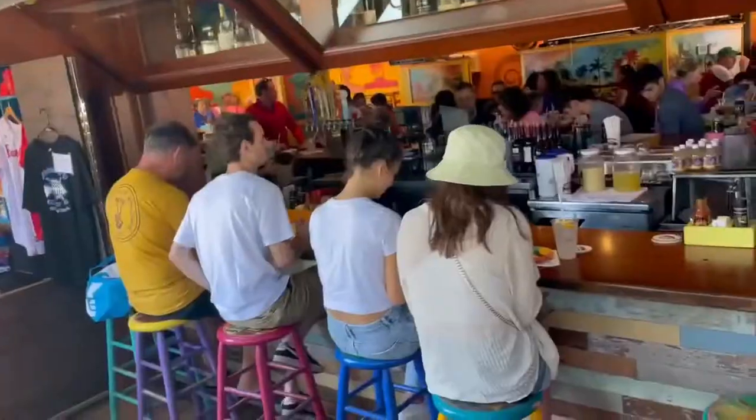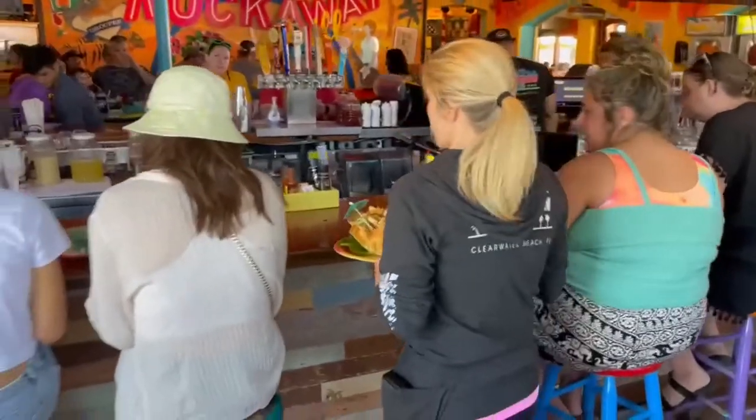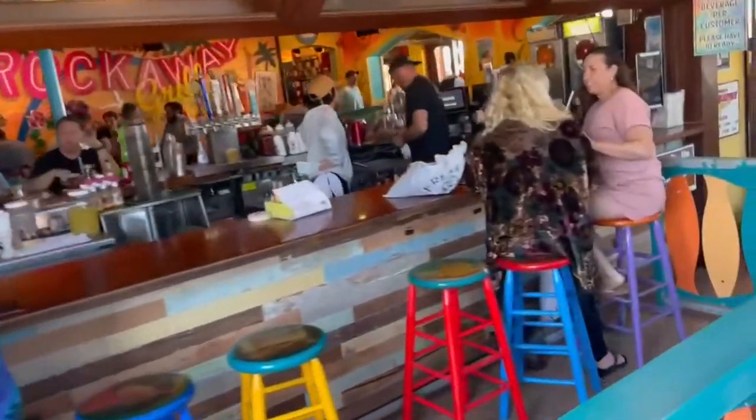Are we in the U.S.? It feels that way. One of the most popular beach bars is Frenchy's Rockaway. There are all their Frenchy's locations, but this is the one you want to hang out at — here at Frenchy's Rockaway Grill.